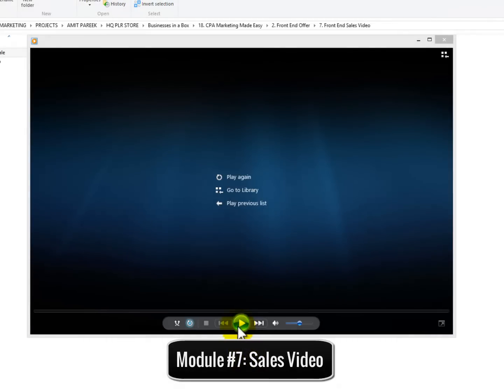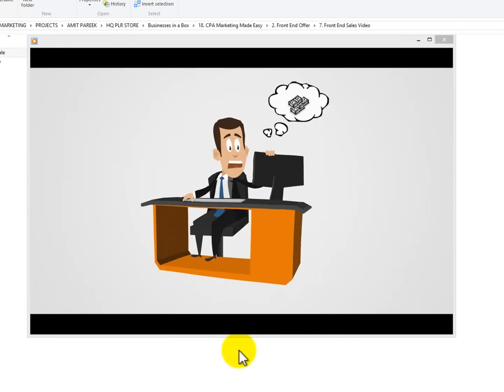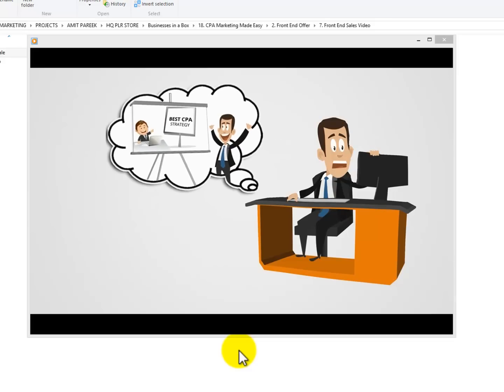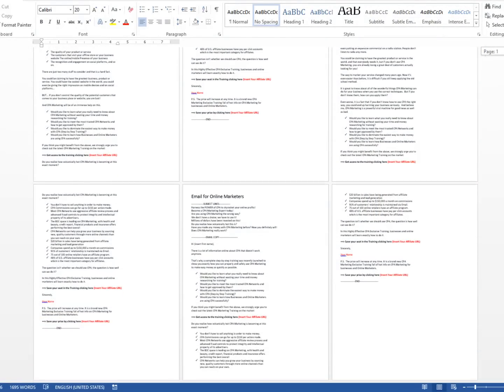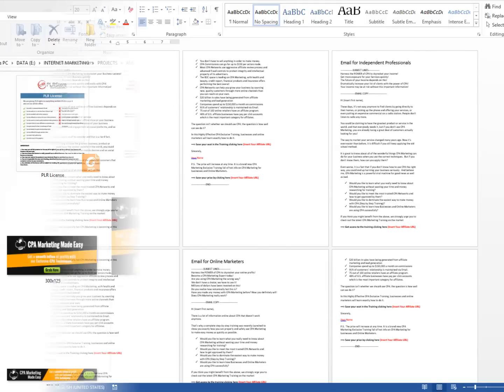Module number seven: doodle style sales video. Everybody loves videos. It's a fact that video is being used in almost every single sales page you come across. That's why they've decided to add an expensive doodle style video on the sales page to skyrocket your conversions right from the beginning. Module number eight: swipe emails for affiliates. These guys have prepared a set of highly effective emails ready to use so you can provide them to your affiliates to skyrocket your sales by promoting your CPA marketing training.